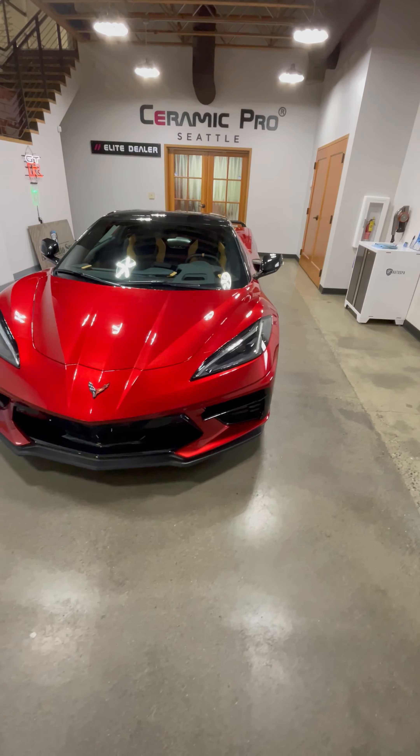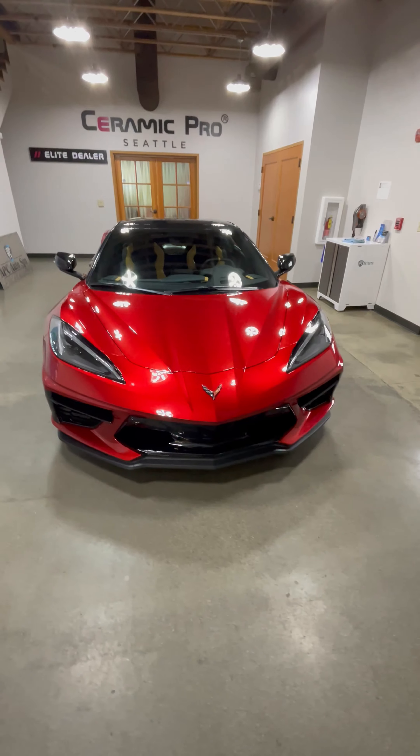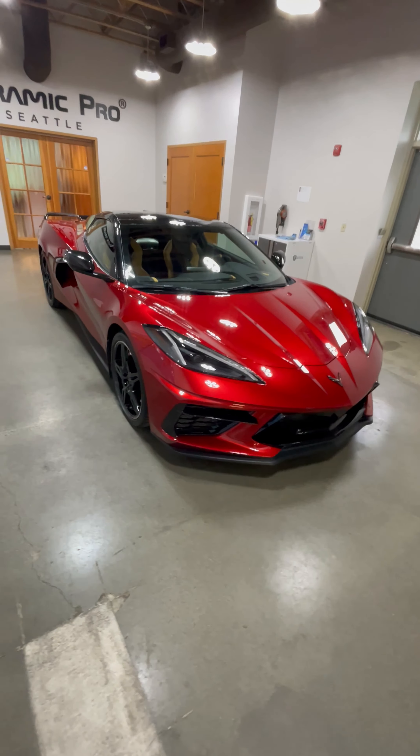The current generation of the Corvette Stingray, the C8, was introduced in 2020 and features a mid-engine design — the first for the Corvette. It is powered by a V8 engine and is available in both coupe and convertible versions.